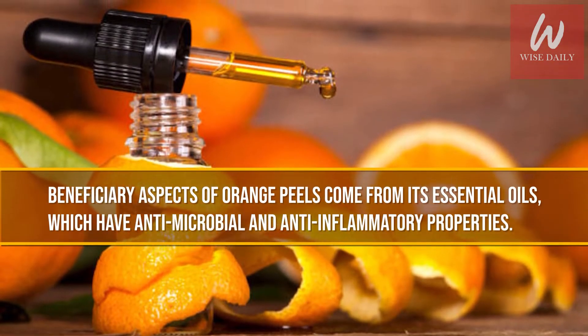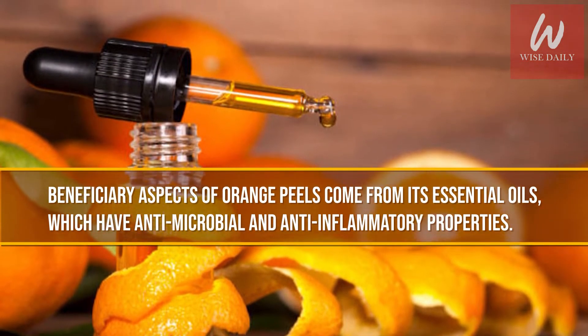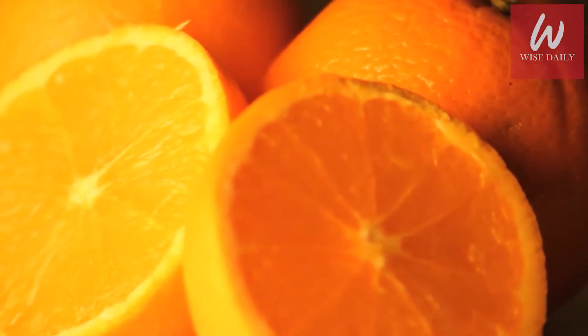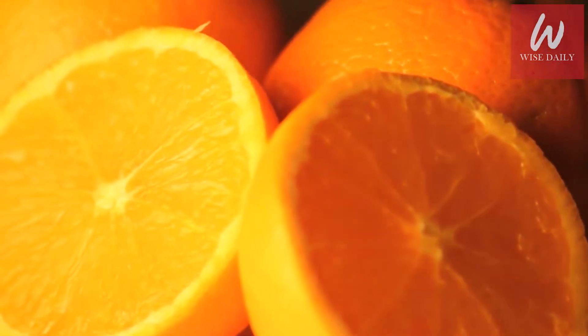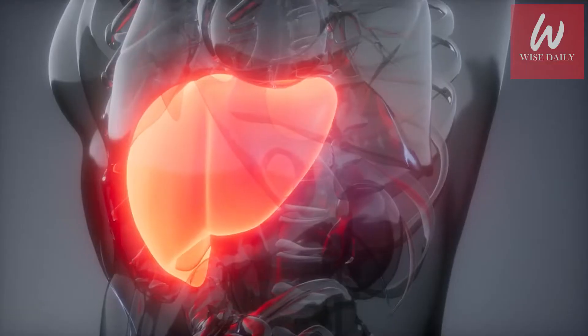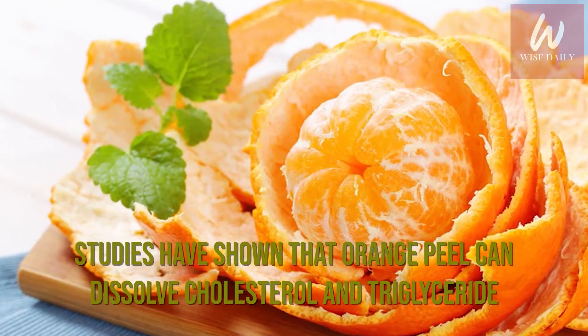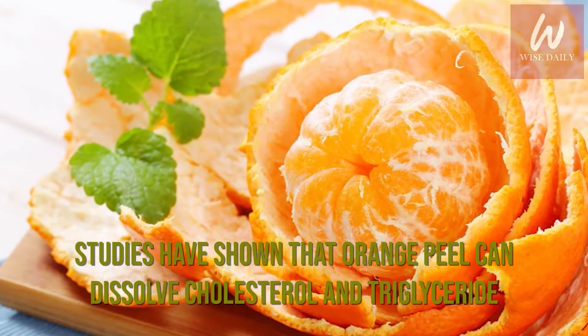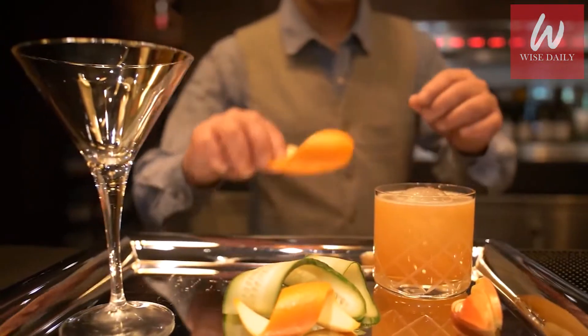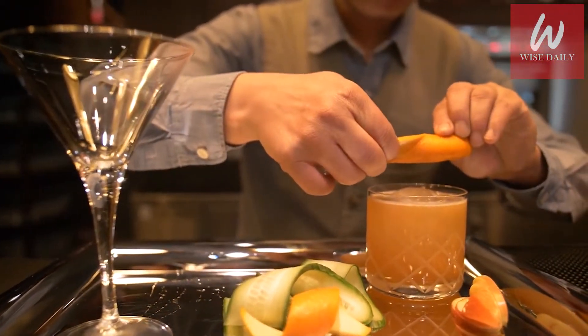Beneficiary aspects of orange peels come from their essential oils, which have antimicrobial and anti-inflammatory properties. The essential oil d-limonene has the ability to diffuse stomach acids and maintain normal intestinal movements. It also promotes normal liver function. Studies have shown that orange peel can dissolve cholesterol and triglyceride, meaning consumption of orange peel can benefit obese persons who have high cholesterol levels.